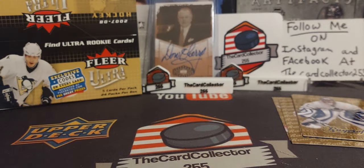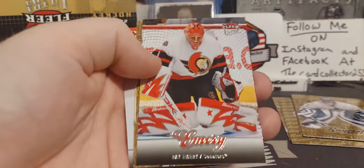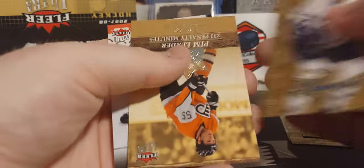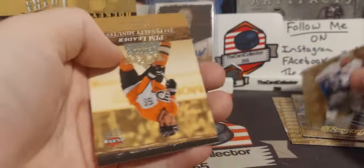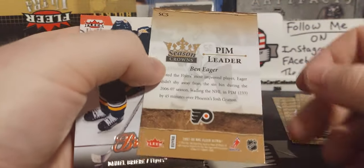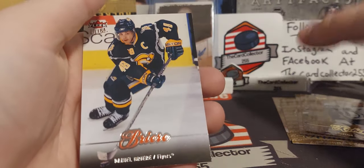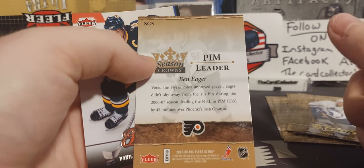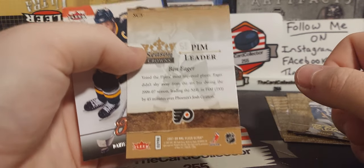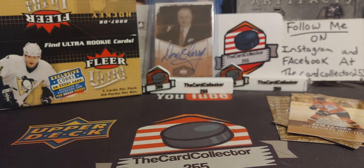Modano — a lot of Hall of Famer names at least in this set. 24 packs. We got Hossa, Emery, Thomas. There's a Toronto penalty minute leaders card — Ben Eager with 223 penalty minutes. Then Josh Gratton, a very notorious tough guy, and Donald Brashear.